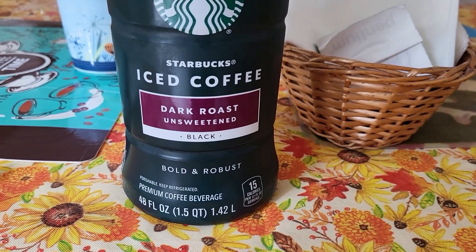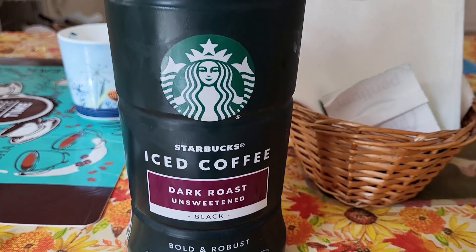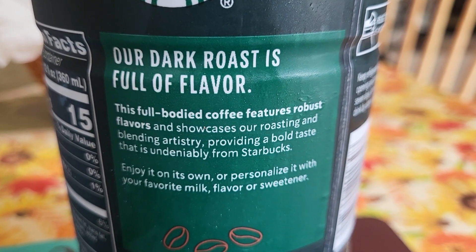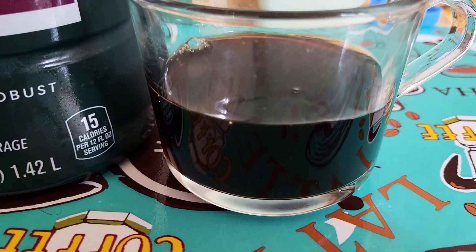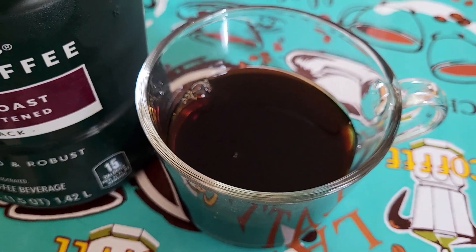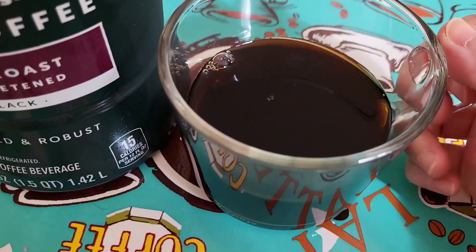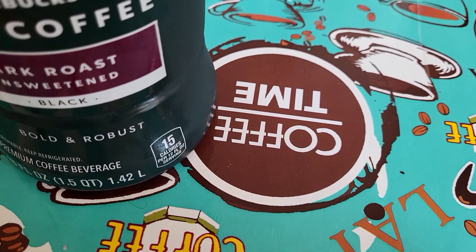Alright, last is Starbucks iced coffee, dark roast unsweetened in a bottle. I picked dark because if there's a hint of sourness from the coffee it's really hard for me to drink. I'm so glad this turned out delicious. It was strong and definitely black coffee, so I did add a bit of milk, but it was fragrant, golden, and bold in flavor. This was good and I would get it again if I want iced coffee — better than buying it at a coffee store.